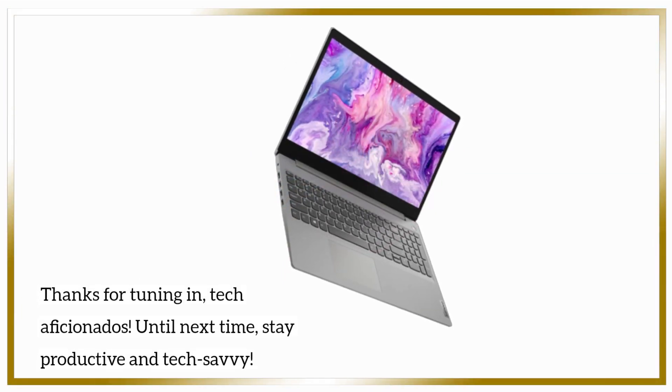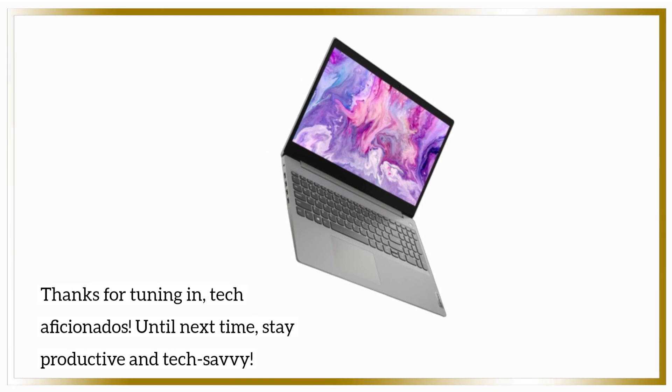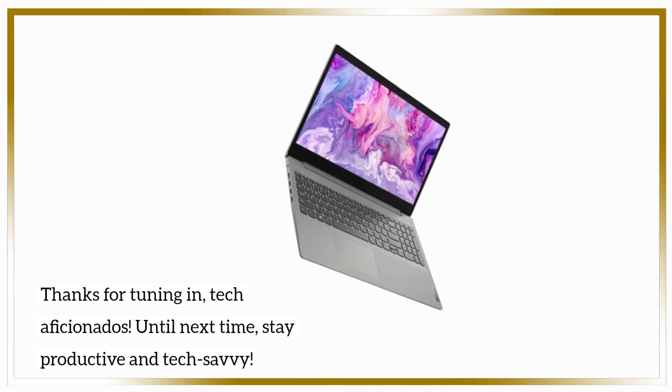Thanks for tuning in, tech aficionados. Until next time, stay productive and tech savvy.